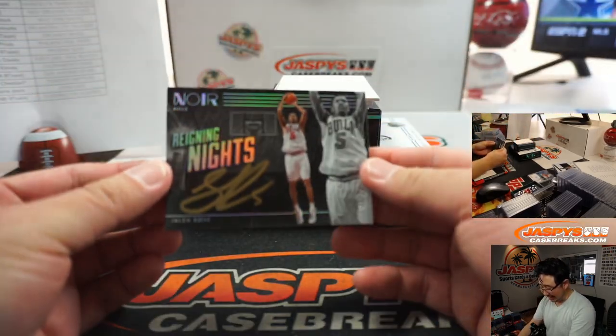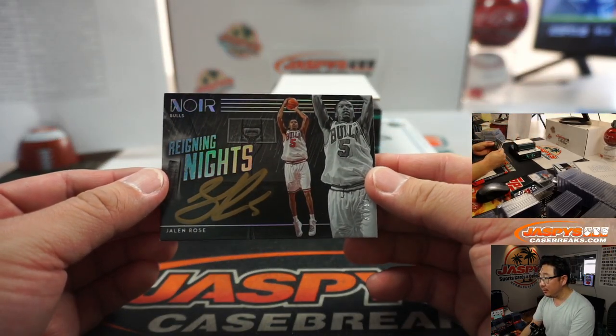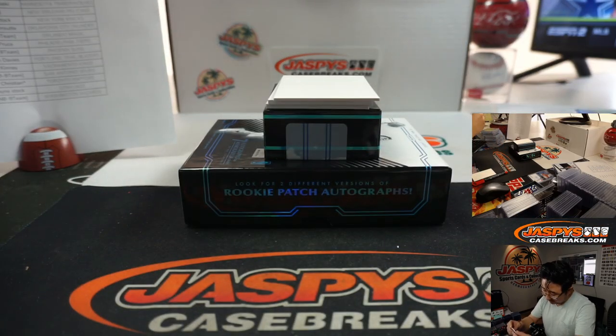Ooh — Reigning Knights, Jalen Rose, Bulls edition, 37 out of 99. Thomas with the number 7 — man, 7. Lucky 7 here.